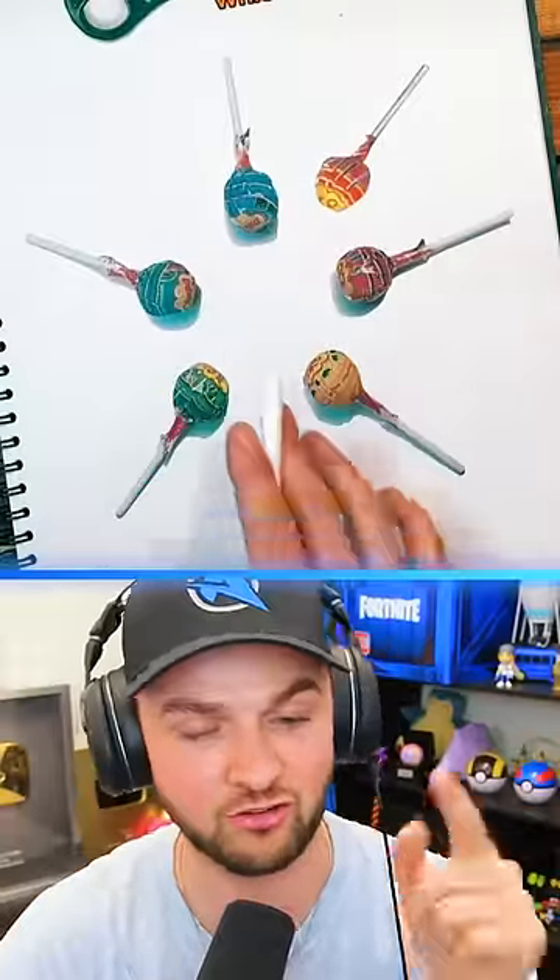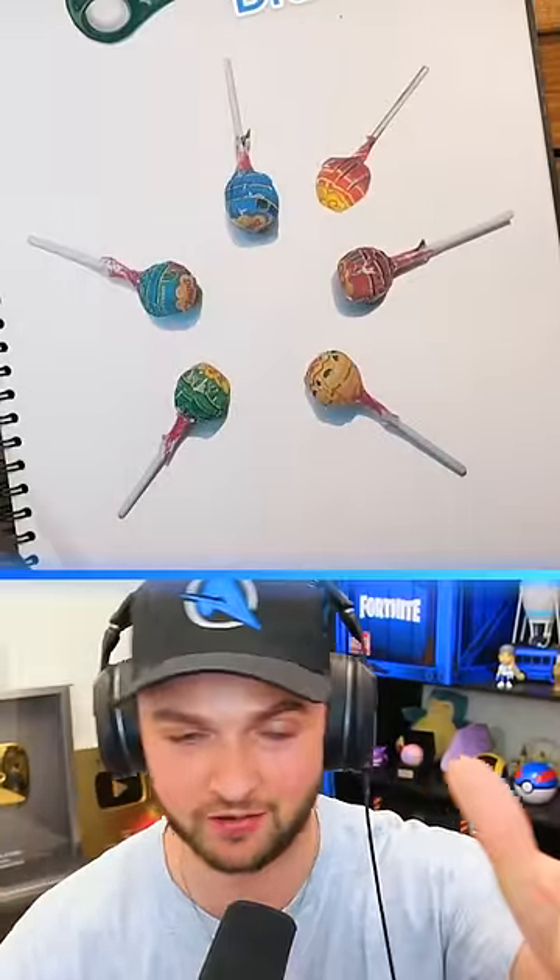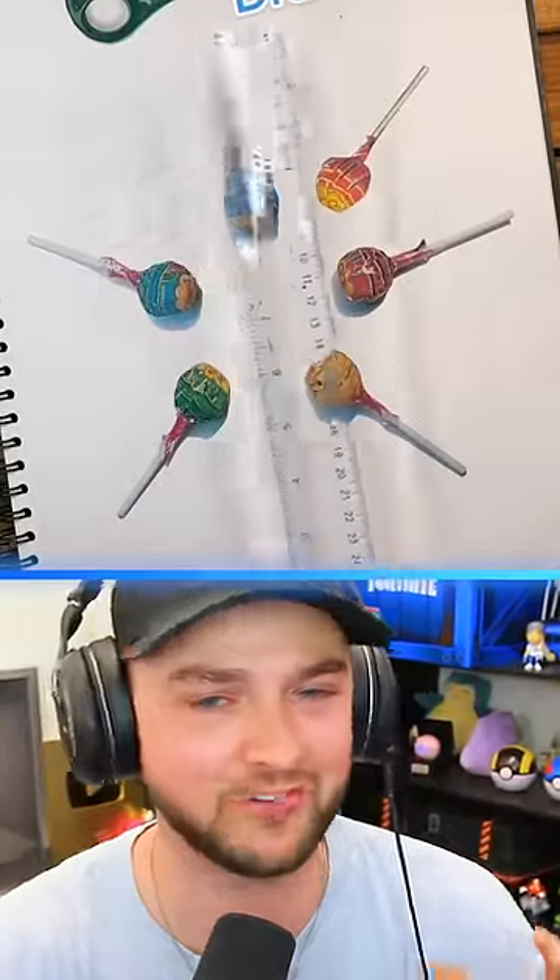Spot the drawing! Pay close attention to this image. Which one do you think is a drawing? Once you think you know, lock in your answer by hitting that like button and let's take a look at which one's actually a drawing.